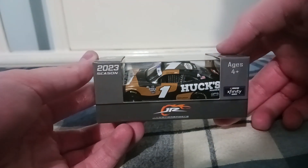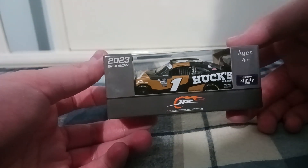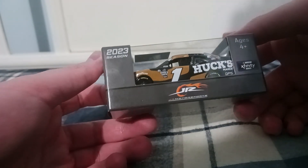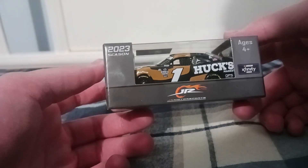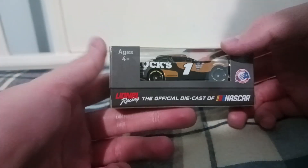So here we are nine months later and we got ourselves Sam Mayer's 2023 number one Hux Market — I'm not 100% sure — Chevrolet Camaro for Junior Motorsports. Looks pretty cool.